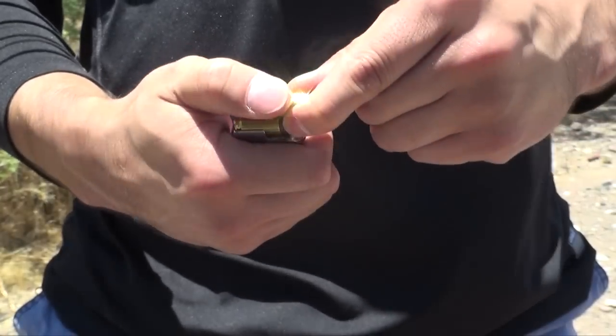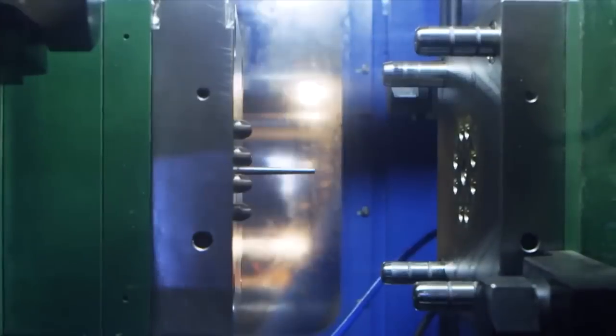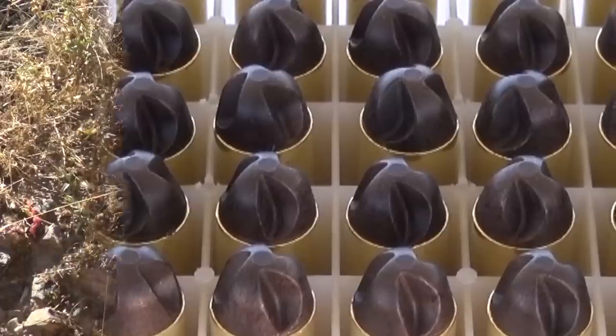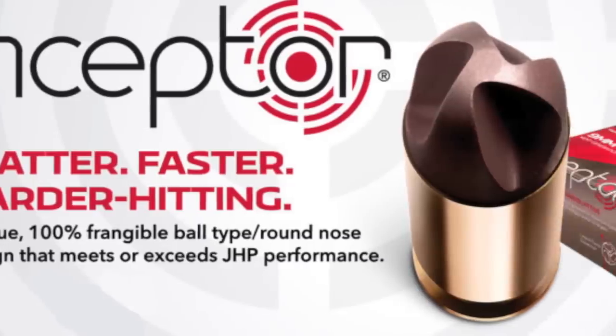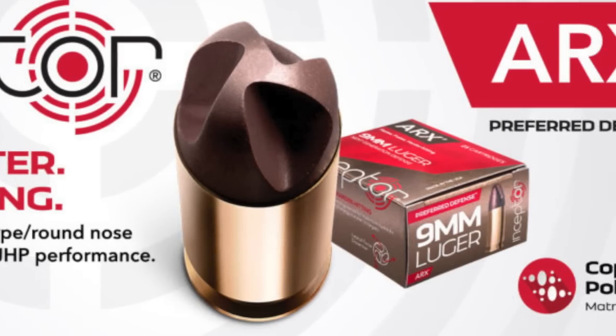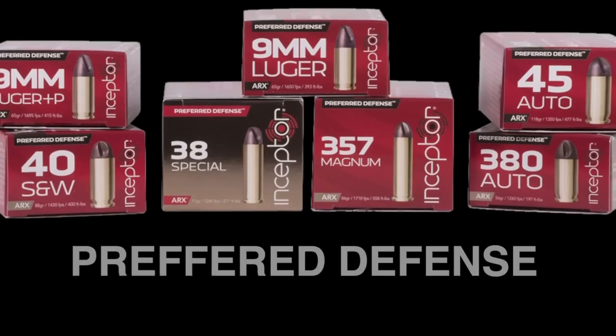It's the next generation of ammunition — from the way it's manufactured, to the shape, to the way it transfers energy to the target. It's the ARX, the anchor of the Inceptor brand of ammunition and component bullets offered in the preferred defense line.